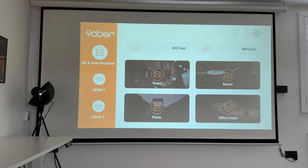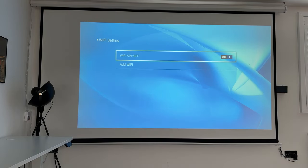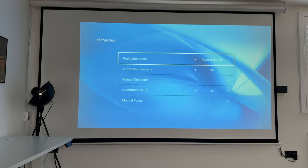You have the option to kick in the autofocus and auto keystone correction directly from the home screen. You also have your HDMI sources. This has iOS cast and Miracast, so if connected to Wi-Fi you can very easily screen mirror from your device, and because of the Wi-Fi 6, it will be fast with very low latency. In the settings you have six main options: Wi-Fi, Bluetooth for external devices, and Projection, where you can change the projection mode — including ceiling mount, which you can do using the screw mounts underneath the projector.